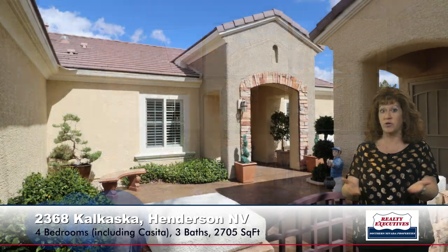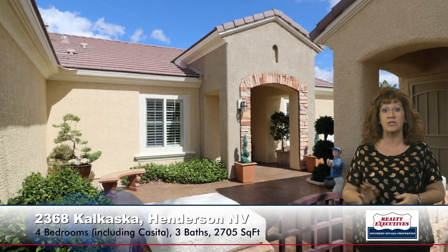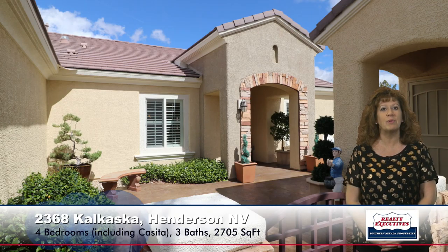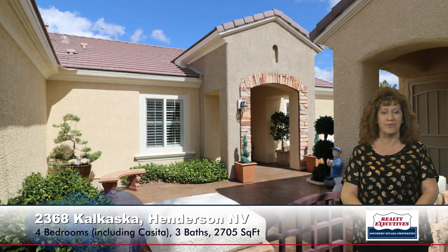As I step closer to the home, I wanted to show you the courtyard. It's a gated courtyard. You can see there are security doors on both the casita and the front door. It's got rock veneer accents and stacked concrete — a very pleasant sitting area that makes a nice entry for the home.